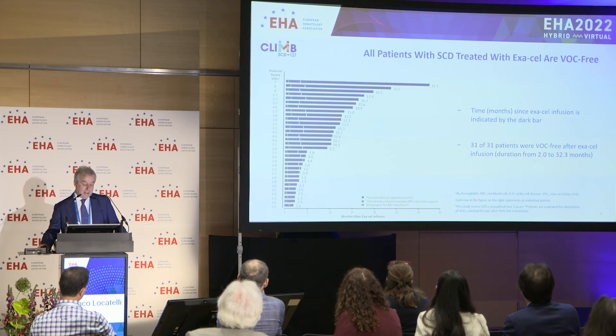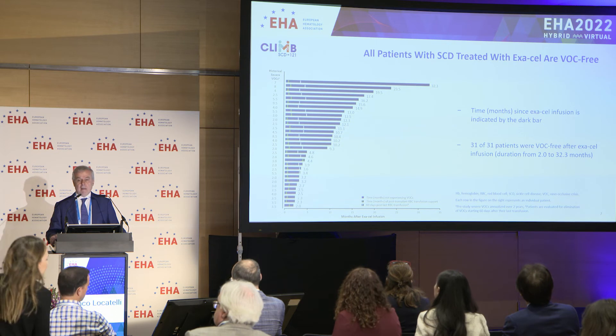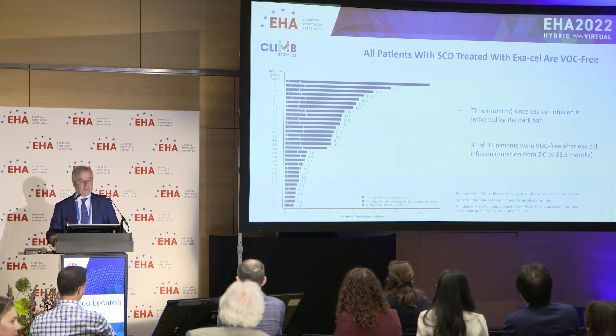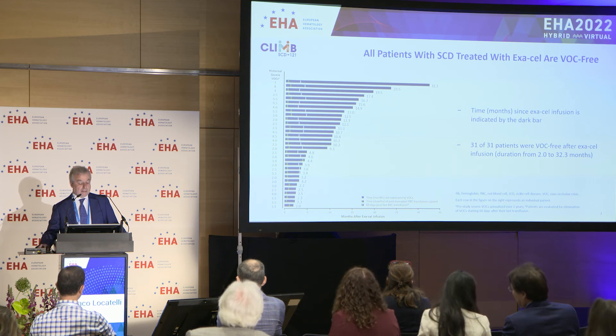In the 31 patients affected by sickle cell disease, the success rate was 100 percent, because all patients were vaso-occlusive-free after exa-cel infusion, with a duration of follow-up from 2 to 32 months.